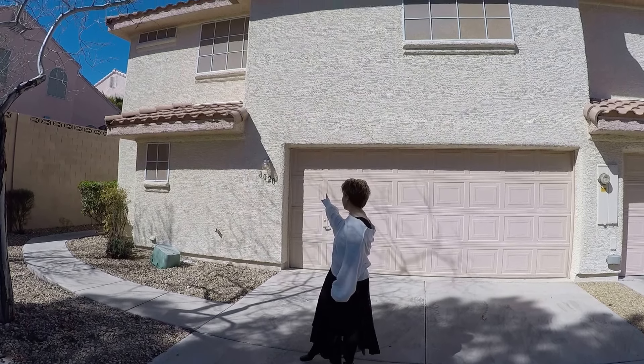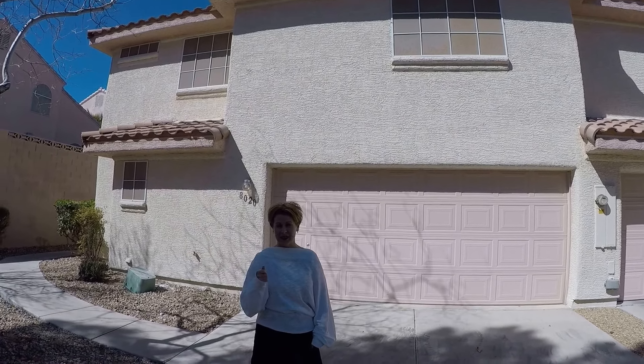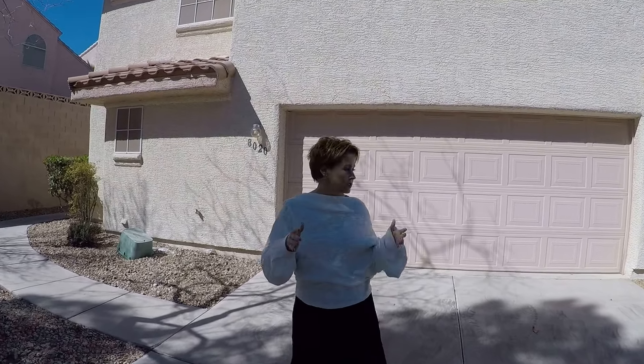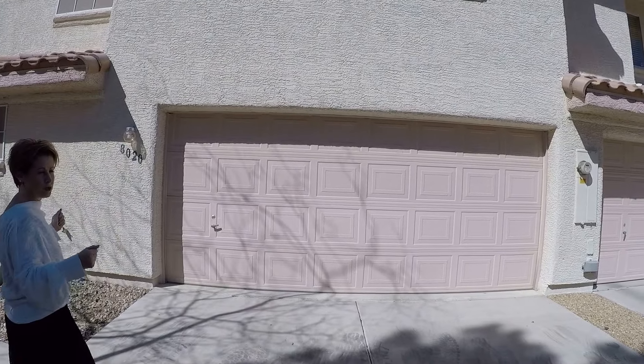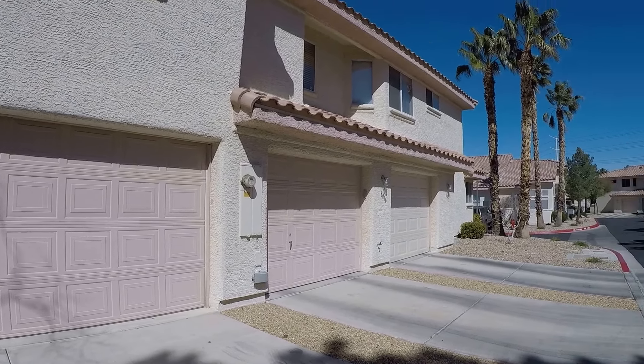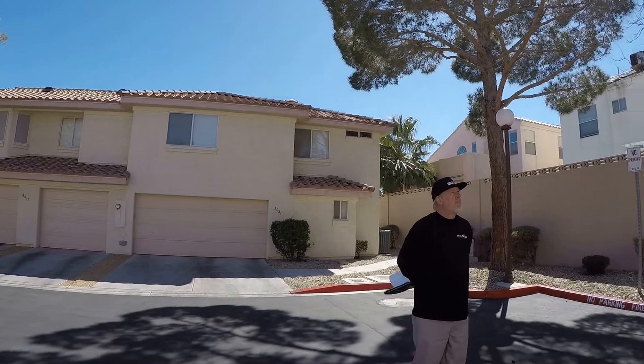Hello, we are here at 8020 Temptation Lane. It is March 26th. We're going to walk through and give you some suggestions on what I think needs to be done to the property in order to get us the most rent we could possibly get in today's market. You'll notice we've got an attached two-car garage, which is absolutely wonderful. We are also located at the end of what I would call a cul-de-sac within the townhome community.